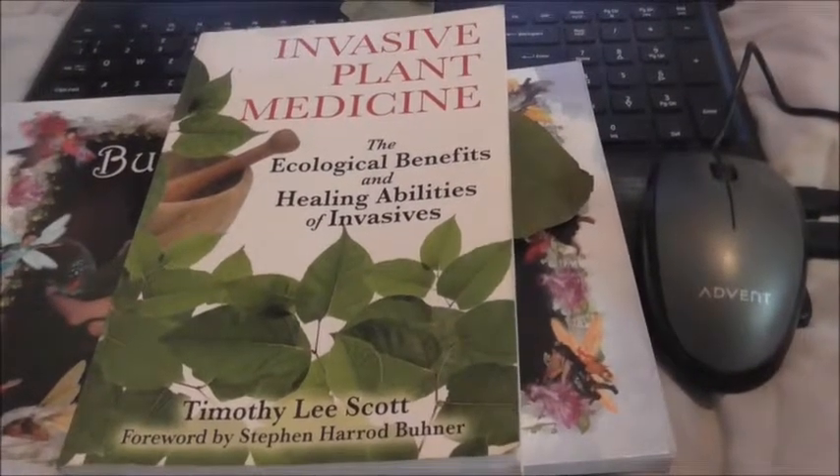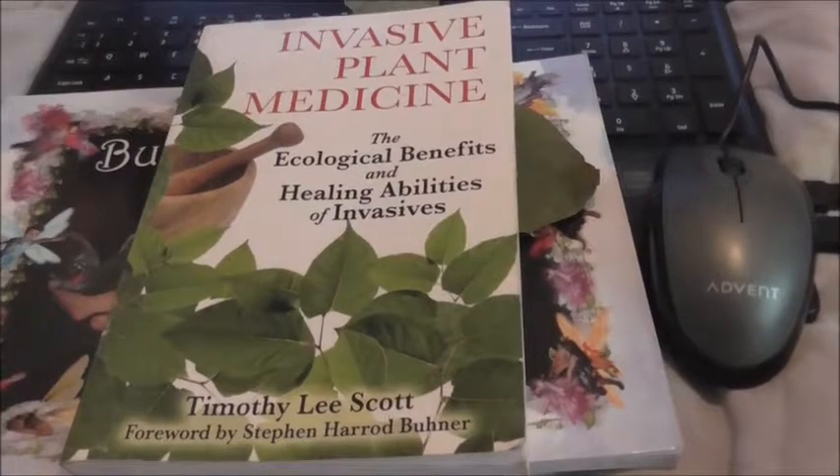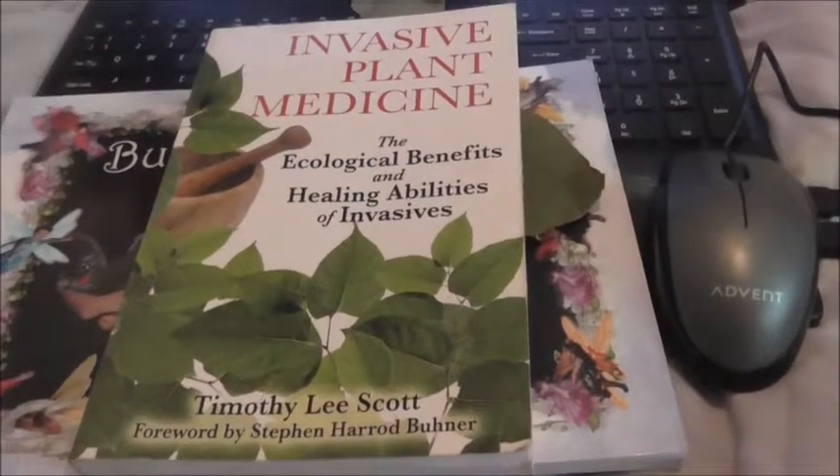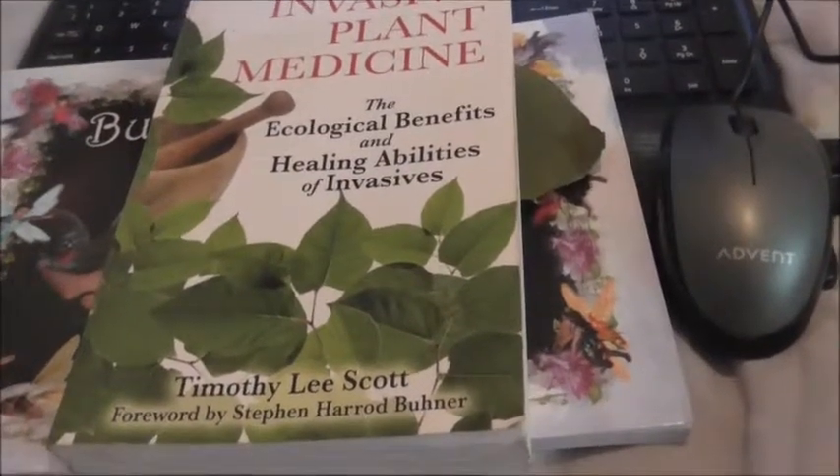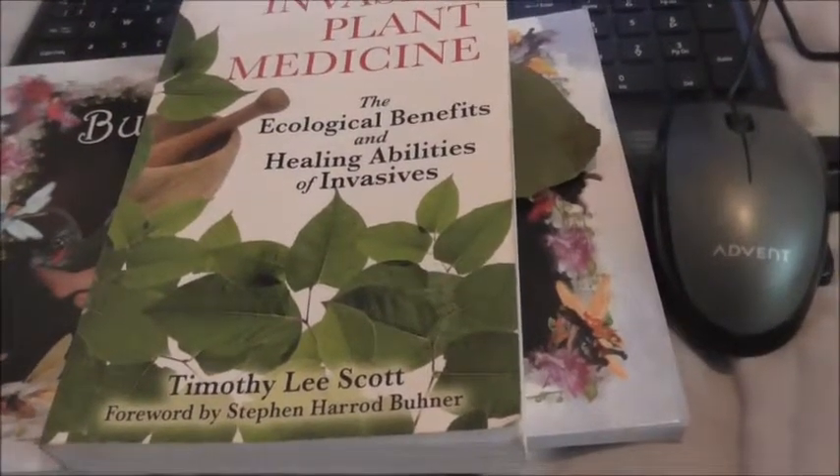I like to find a positive in bad things because there is a positive, and that's the way we need to think. It's important to talk about things, share information and try to create a better world. So anyway, I'm going to read a part of this book to you about Japanese knotweed.